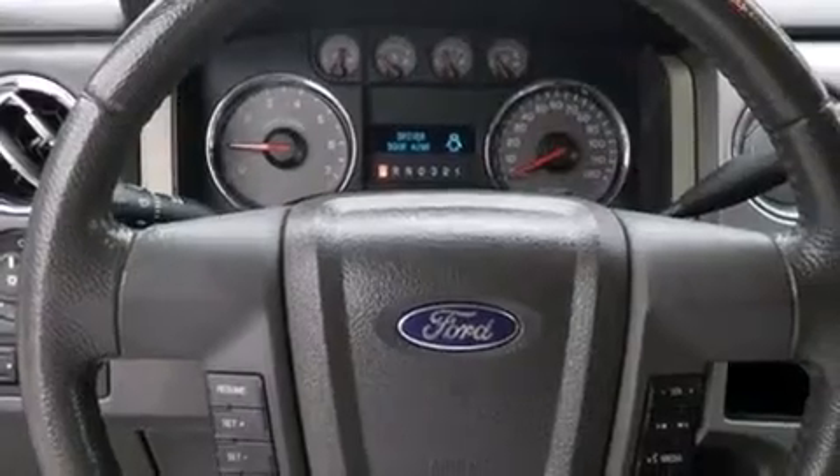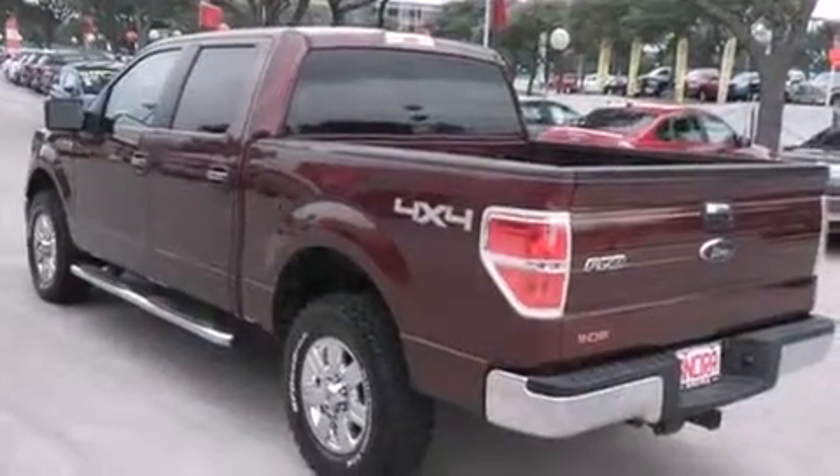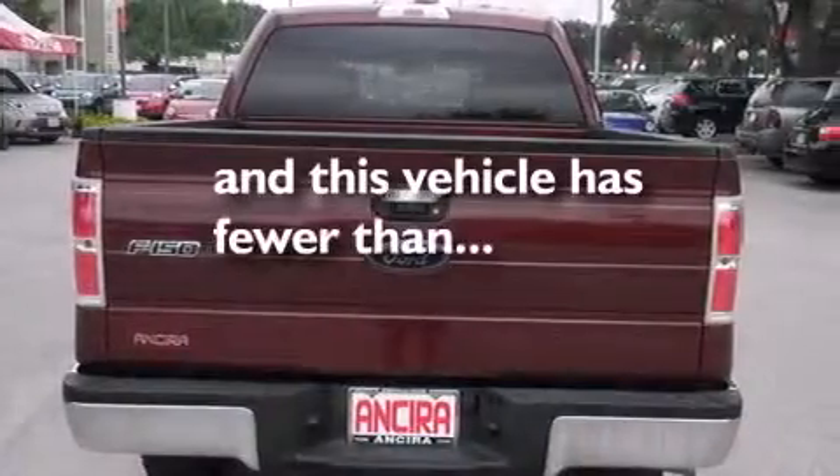Features include traction control and stability control systems, air conditioning, full-power accessories, side-curtain airbags, tinted glass, an anti-lock braking system, and this vehicle has less than 35,000 miles.